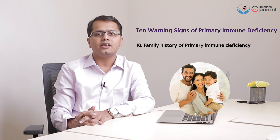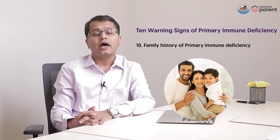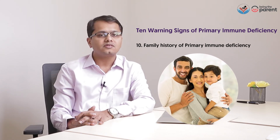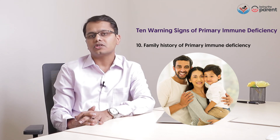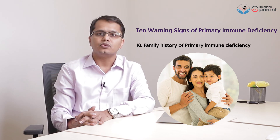If the previous child in the family has suffered from recurrent infections or has died because of repeated infections, one must suspect a primary immune deficiency. In a family with a child having recurrent infections and these warning signs, one must always investigate for a primary immune deficiency.